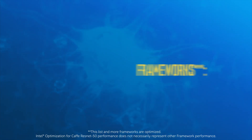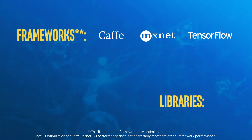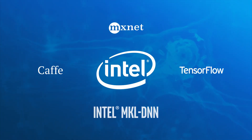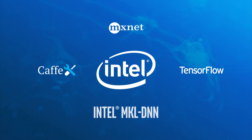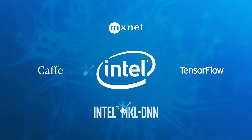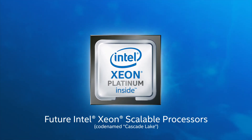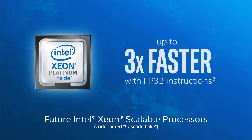Developers can create applications that can take advantage of Intel Deep Learning Boost through available optimized frameworks and libraries. Intel and its ever-growing ecosystem will continue to optimize these and other popular frameworks and libraries to further accelerate inference performance on the latest Intel Xeon Scalable processors, up to three times faster than the current generation with FP32 instructions.